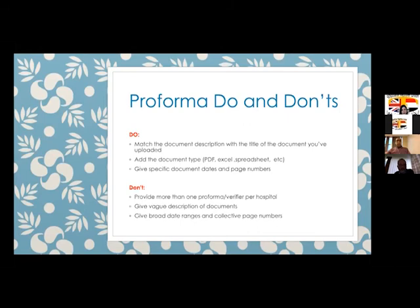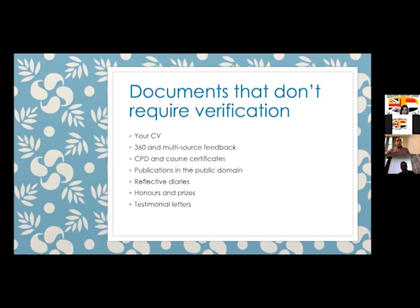With the pro forma, you need to match the document description with the title of the document you are uploading. You can submit it as PDF, Excel, or spreadsheets. Put specific dates and numbers — don't use vague descriptions. You only need one verifier per hospital. Documents that do not need verification include your CV, multi-source feedback, CPD, reflective diaries, honours, and testimonials.